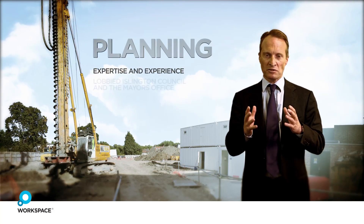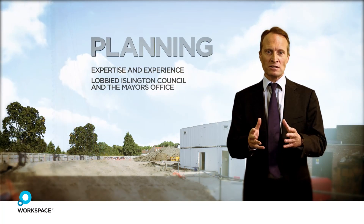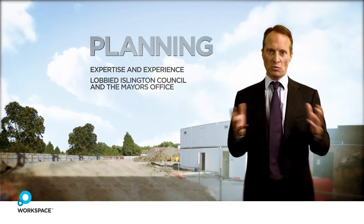Nobody likes change, and so we had to manage our community relations very carefully and also persuade Islington and the Mayor's Office that we had the right scheme.